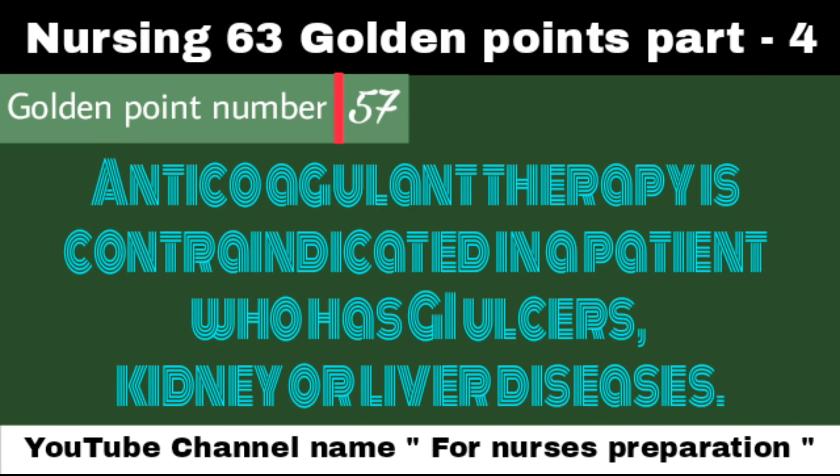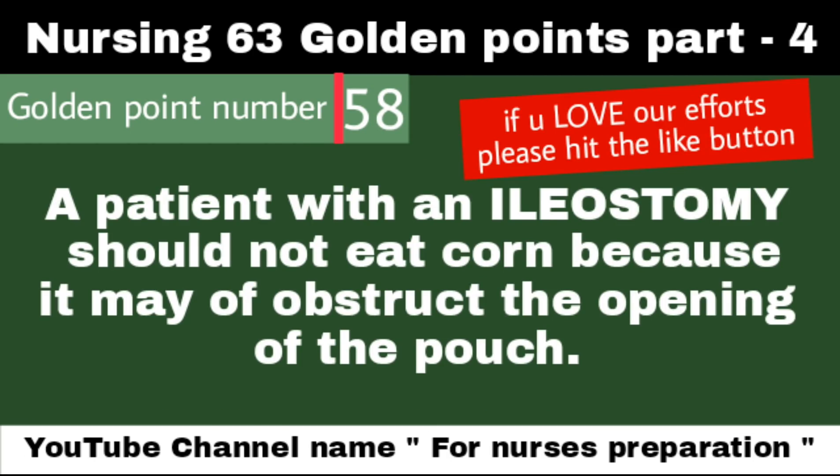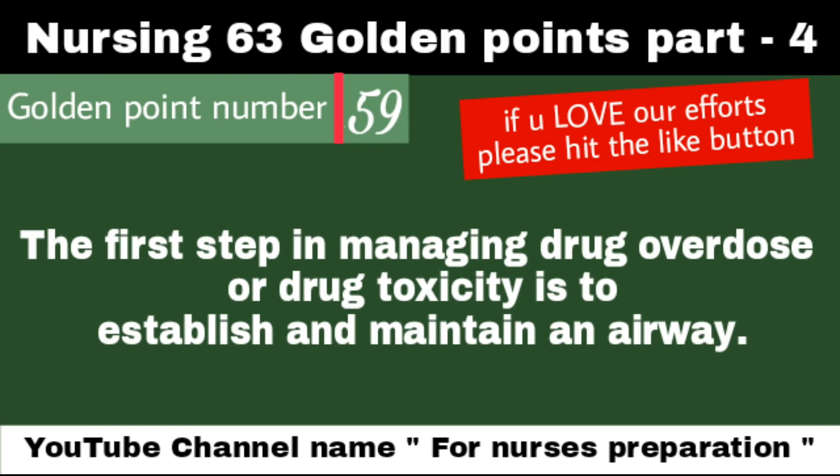Anticoagulant therapy is contraindicated in a patient who has gastrointestinal ulcers, kidney, or liver diseases. A patient with an ileostomy should not eat corn because it may obstruct the opening of the pouch. The first step in managing drug overdose or drug toxicity is to establish and maintain an airway.